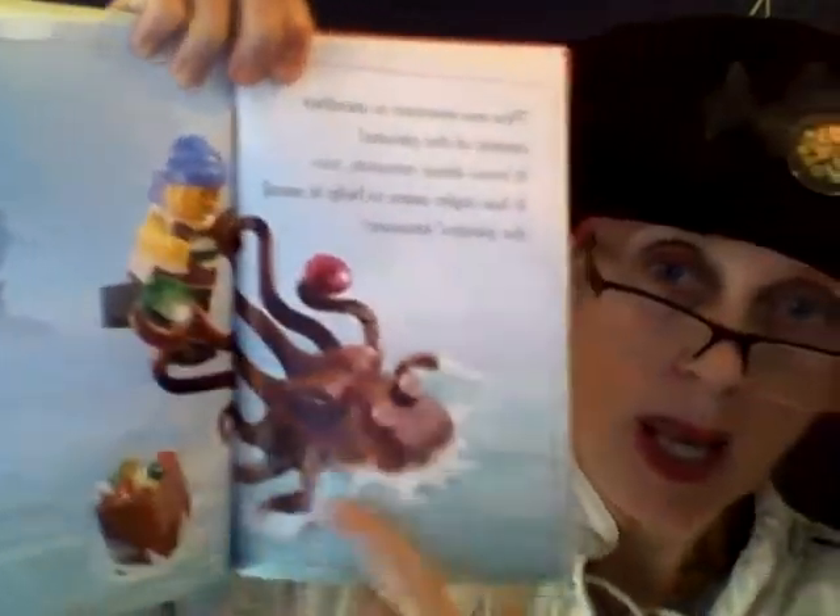This sea monster is another enemy of the pirates. It loves shiny treasure too. It has eight arms to help it steal the pirate's treasure. Look — an octopus! Have you ever seen an octopus? Have you ever eaten one? If it's food it's called calamari, and if it's fried, it tastes like everything good fried.